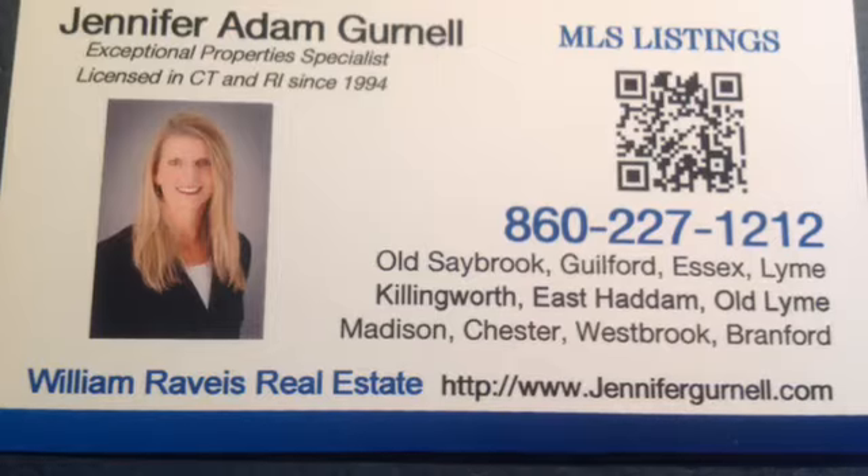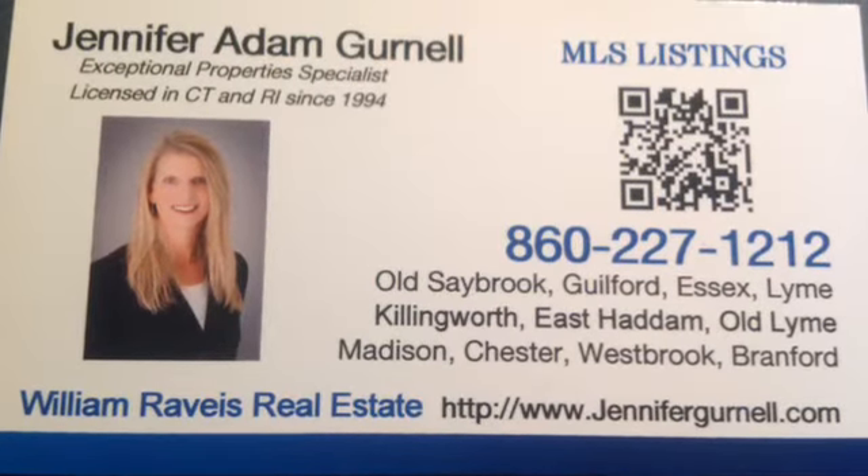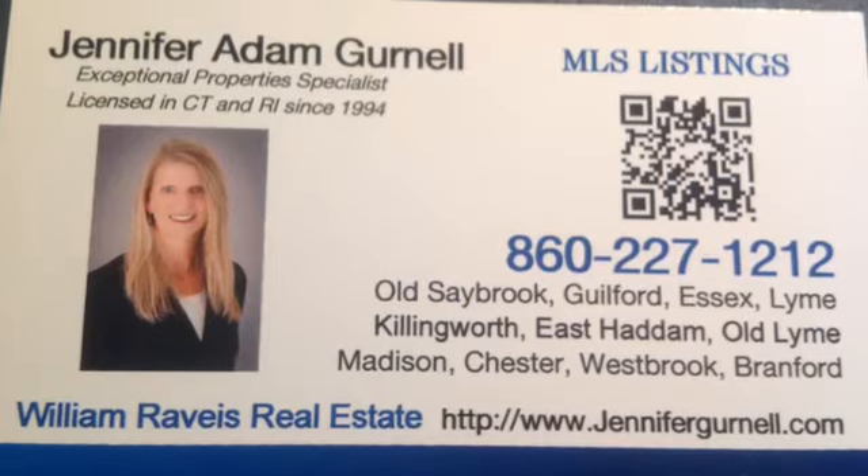Have any interest in seeing this? Call Jennifer Grinnell at 860-227-1212.